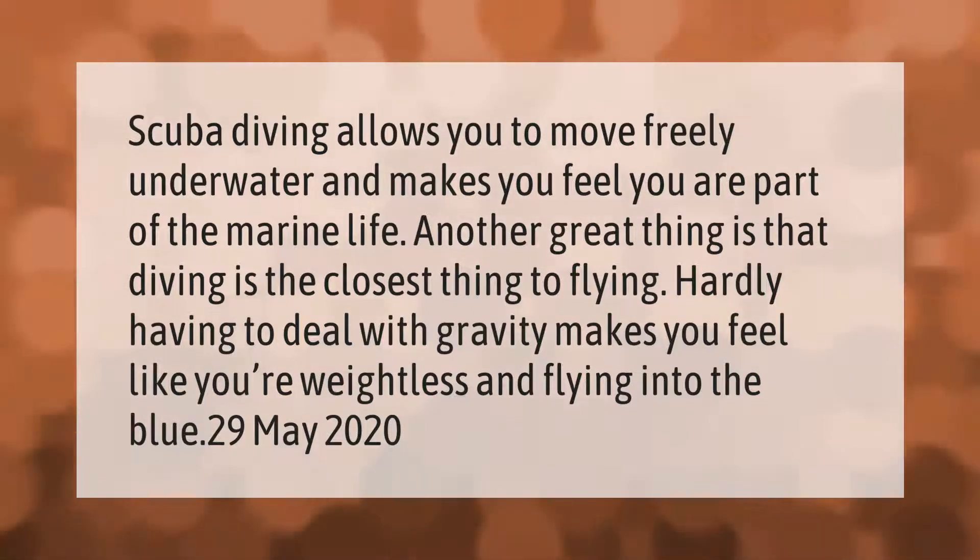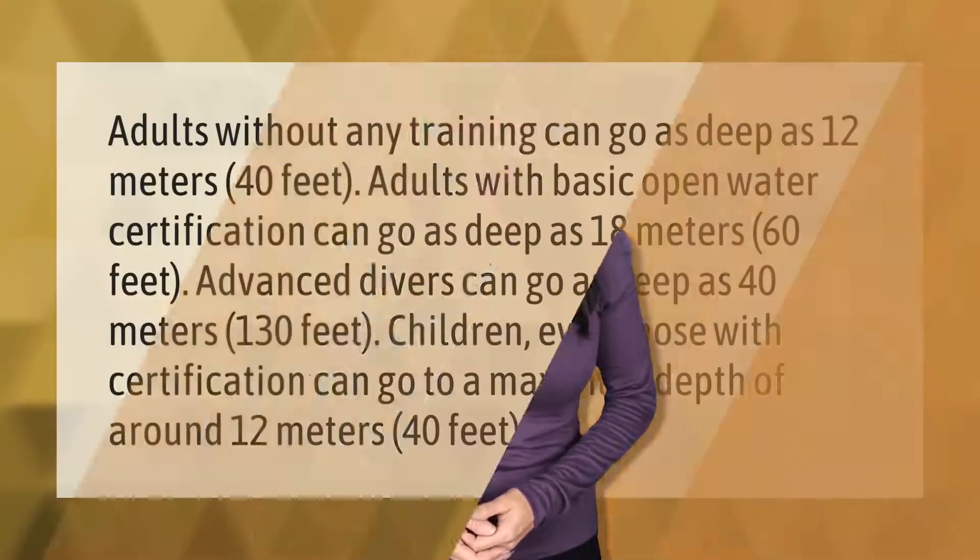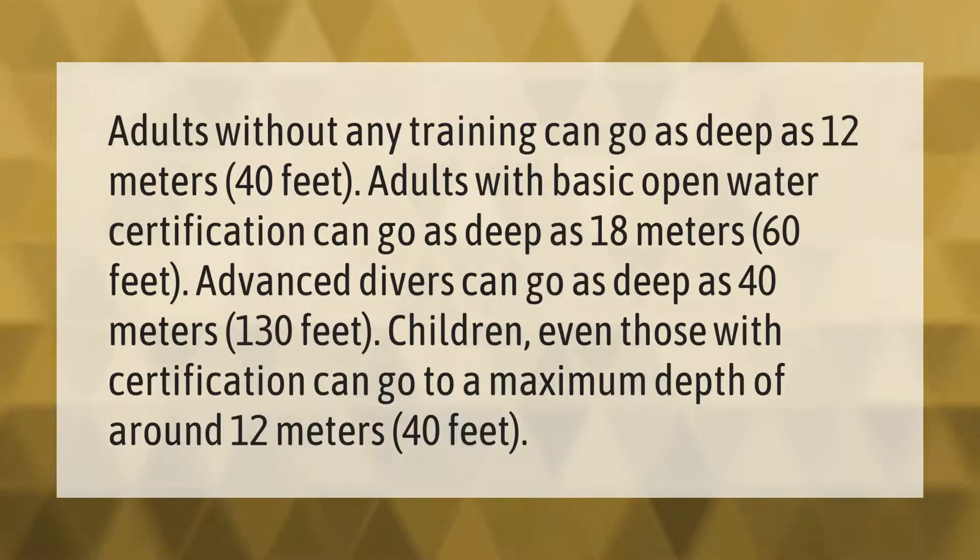Adults without any training can go as deep as 12 meters (40 feet). Adults with basic open water certification can go as deep as 18 meters (60 feet). Advanced divers can go as deep as 40 meters (130 feet). Children, even those with certification, can go to a maximum depth of around 12 meters (40 feet).